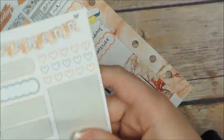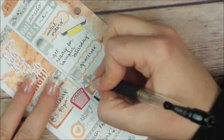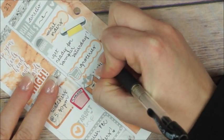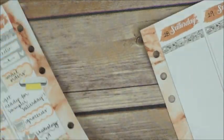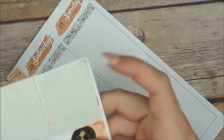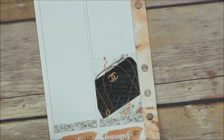After that I put down a scalloped quarter box with a grocery cart to indicate that I have to do groceries that day. Then I place a happy mail sticker that comes with the sampler and write down 'Shakeology' because I might get my shakes on Friday.